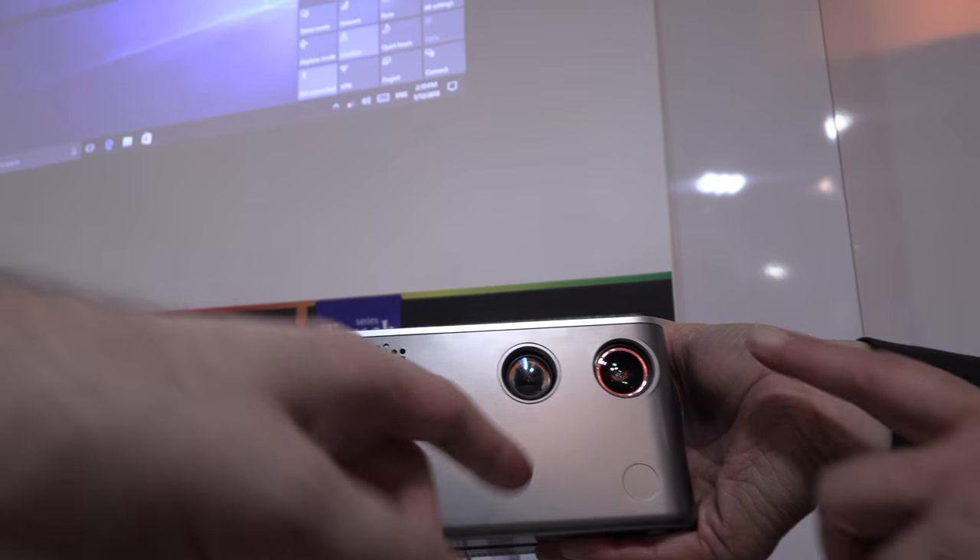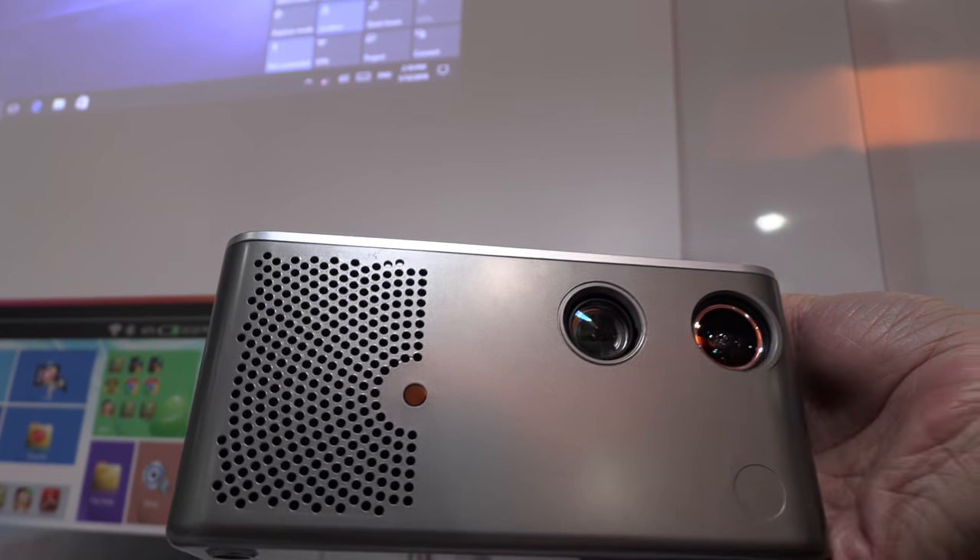So this uses IR? This camera catches the IR signal, and this is the projector lens.